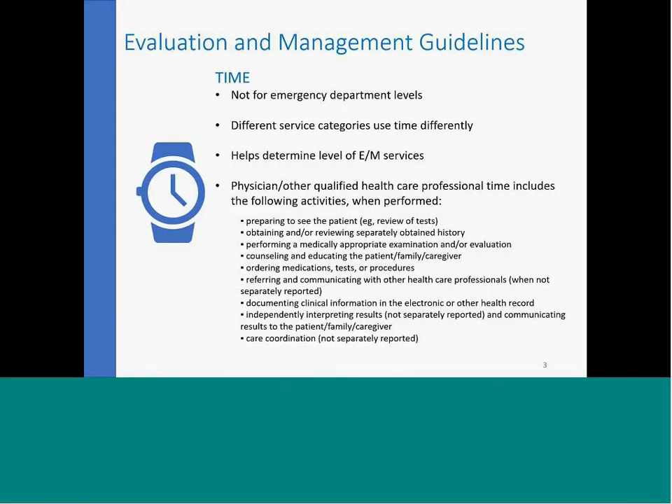One of the things to keep in mind is that these changes really begin with reducing the documentation requirements for the history and exam components, and really placing the emphasis on the level of medical decision making and the time that's spent with the patient. The change would also eliminate the existing requirement that counseling or coordination of care must occupy greater than 50% of time in order to code for a selected time.